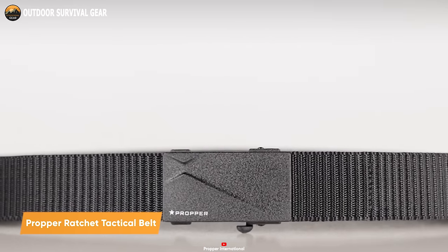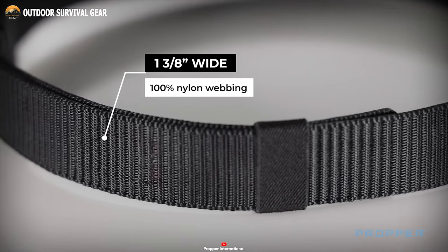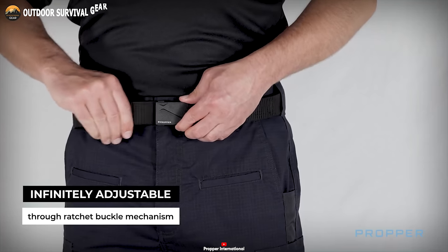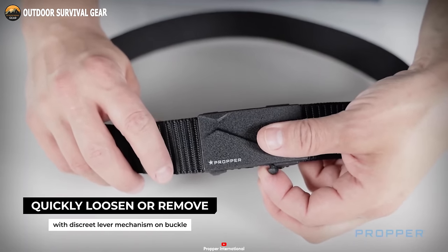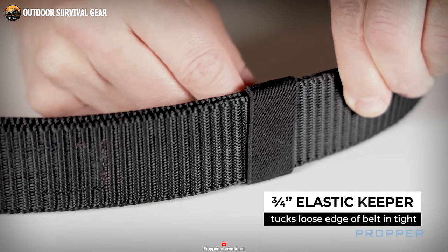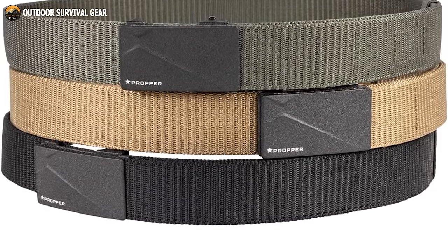Here we have the Proper Ratchet Tactical Belt, an essential addition to your array of tactical gear. Meticulously crafted from 100% nylon webbing, this belt offers a perfect blend of durability and flexibility with its 35mm width. What distinguishes this belt is its cutting-edge ratchet buckle system, delivering boundless adjustability for a precise and comfortable fit on every occasion. Whether you require a swift loosening or belt removal, the discrete lever mechanism integrated into the buckle ensures quick and efficient adjustments. An elastic keeper neatly tucks away any excess length, making this a dependable and functional companion for your imminent military missions.